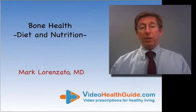Bone Health, Diet and Nutrition by Mark Lorenzotto for VideoHealthGuide.com.